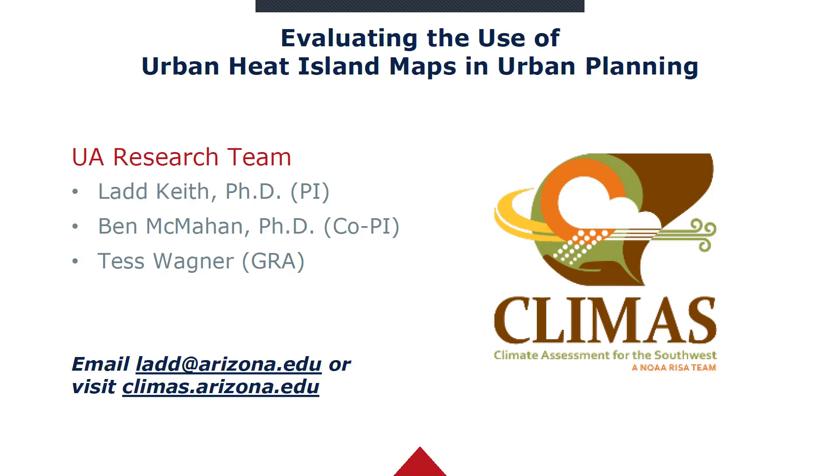For the research team of this project, it was myself — I'm an assistant professor in planning at the University of Arizona — Ben McMahan, who is a CLIMAS research affiliate, and our graduate research assistant Tess Wagner, who most of you have probably been getting the emails from. For any more information on this project, please go ahead and email me at lad.arizona.edu.